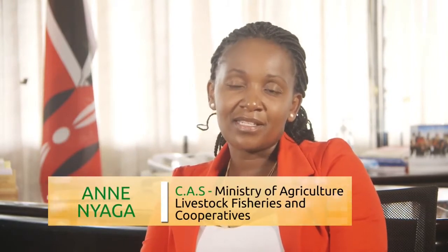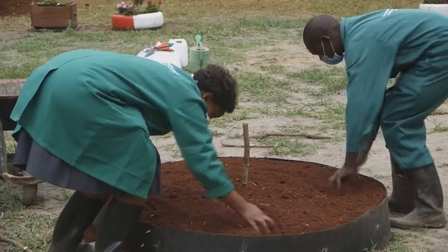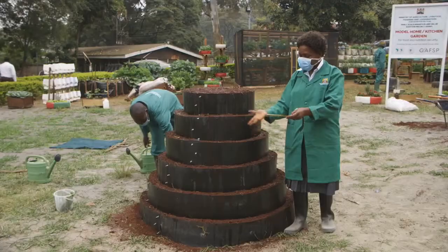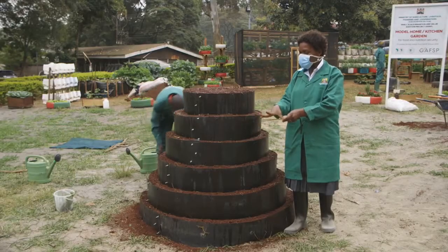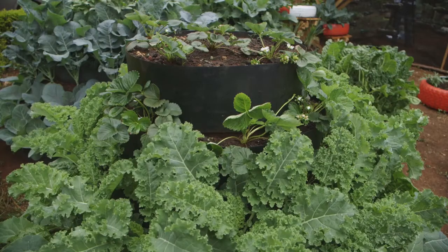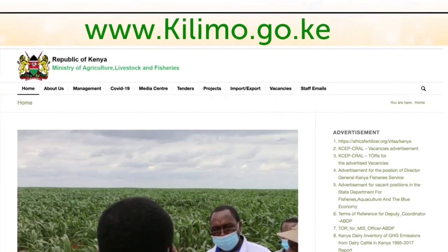Our appeal to viewers watching this is: see something and implement. This is how we collectively contribute to food and nutrition security, when each and every household is able to produce safe food within the confines of their homes. From this tutorial, it is our hope that you will establish your own kitchen garden and enjoy a constant supply of fresh, nutritious vegetables, fruits and spices for you and your family. For more information, kindly log on to www.kilimo.go.ke. Thank you.